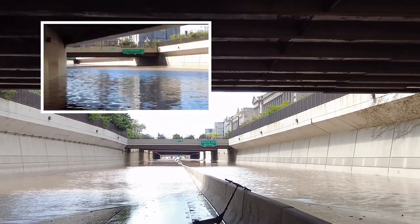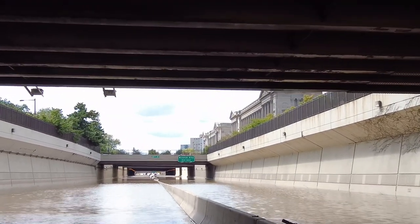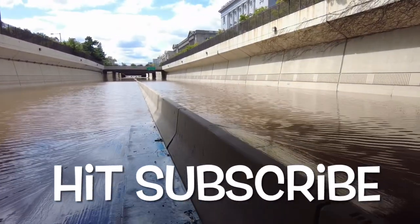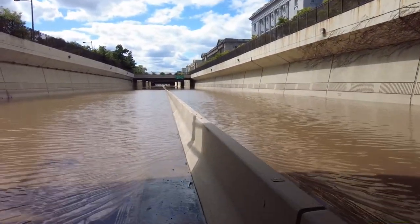It looks like they got a lot of it up. I'm going to scoot down a little bit more. I'm going to scoot the whole parkway to see how much they cleaned up. A dead rat — I've been seeing like seven or eight dead vermin rodents.